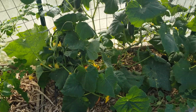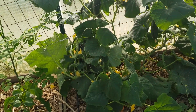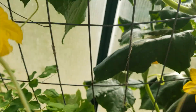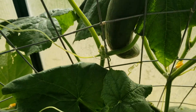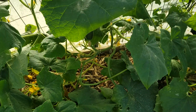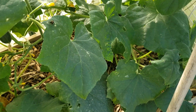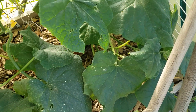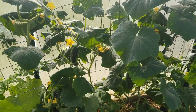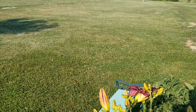The cucumbers are going crazy. My favorite is the Telegraph Improved — they're long and skinny, you can eat the rind, there are hardly any seeds, and they stay crunchy. I'm also trying Beit Alpha, which is supposed to be smaller, and I'm getting some on there.